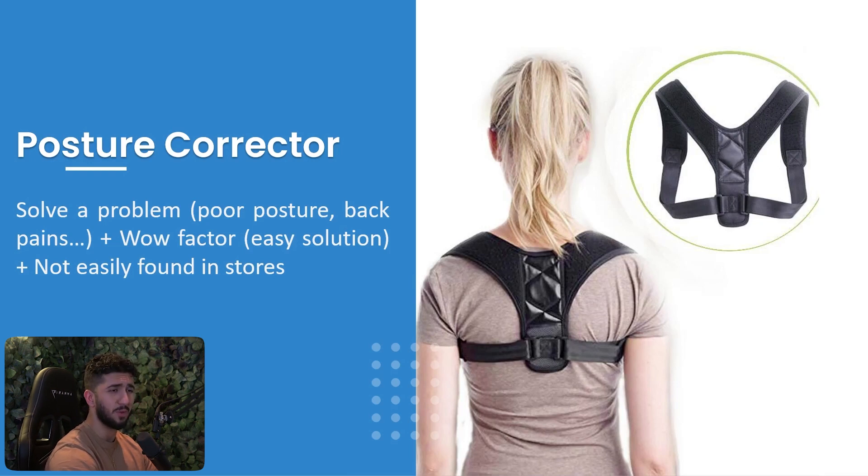The posture corrector solves a problem — poor posture and back pain — has a wow factor, easy solution, and was not easily found in stores. It works with most demographics: with younger people you can angle it around poor posture, looking taller, and more attractive; with older demographics you angle it around back pain and people who sit and slouch at work.